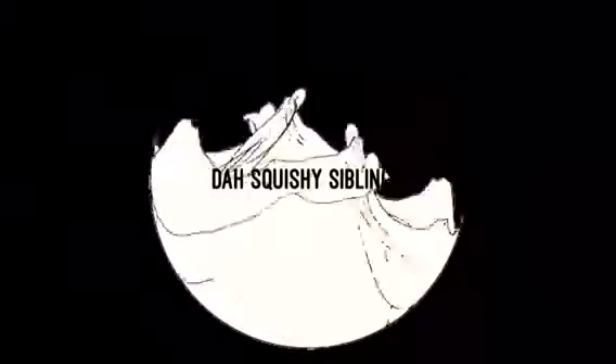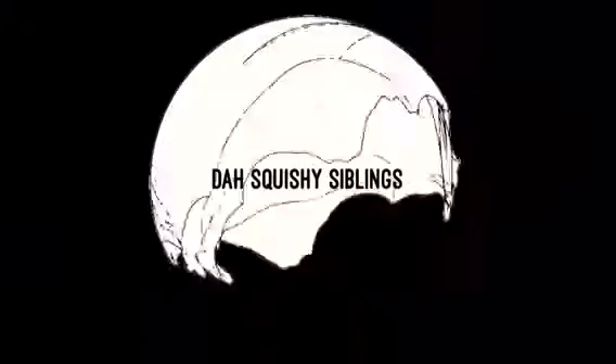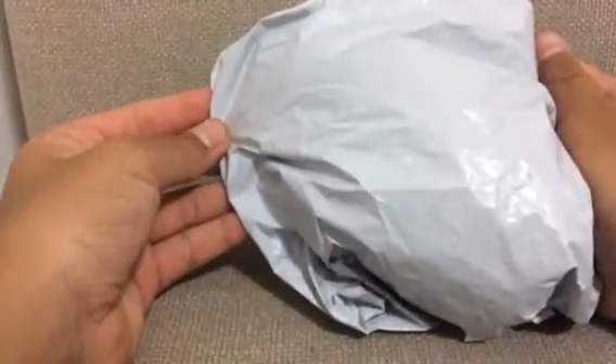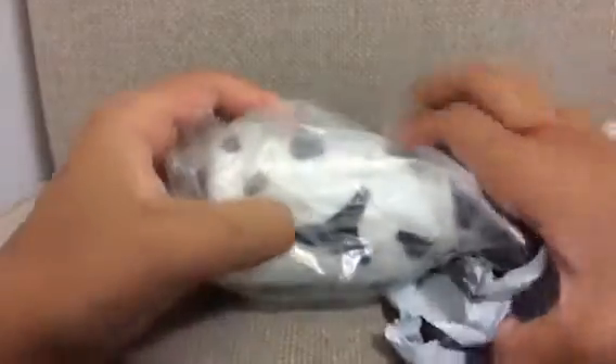Hey guys, it's Everything, and today I have a sushi package from Banggood. Sorry if I sound really tired, but this actually came pretty fast, and I do have more packages coming on the way from Banggood.